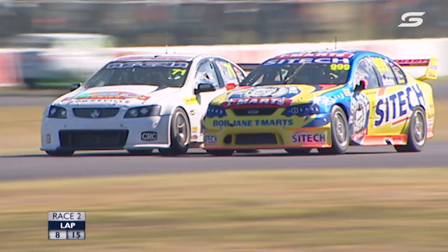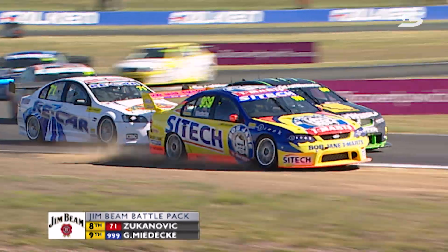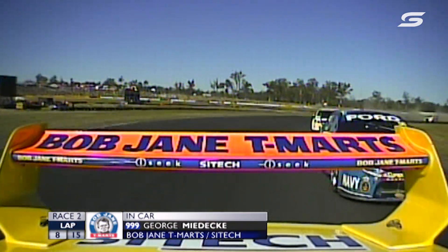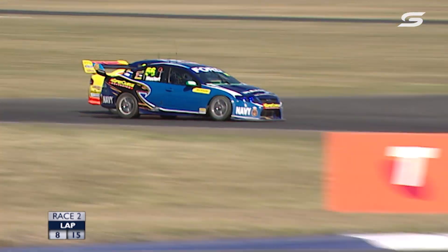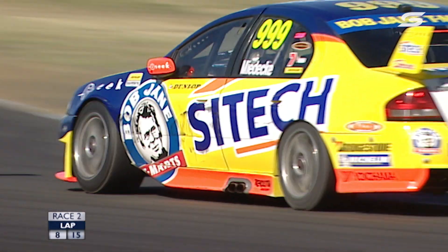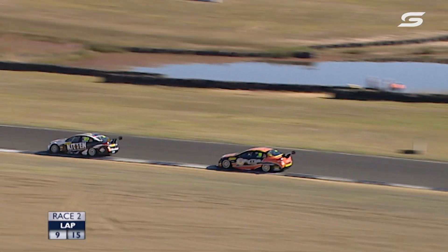Sukanovic and Medecki going at it into Turn 4 — a couple of former youth series competitors. Sukanovic cops a whack, Medecki goes wide and the Monster Commodore picks up two spots. There's Mostert on the fightback trail — he was as low as 23rd when we restarted and has already worked his way up to 11th. The safety car has really helped Chas, allowing him to claw back track position lost in the initial contact with Percat. Now he's just trying to get as many points as he can for Race 3.